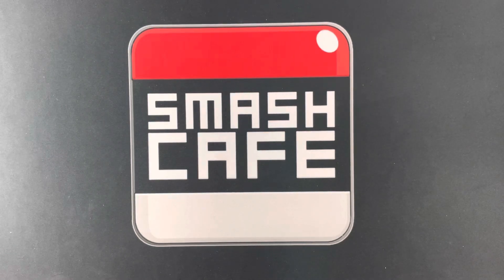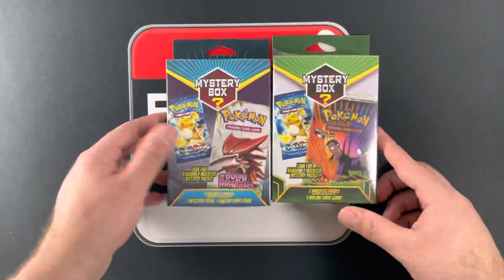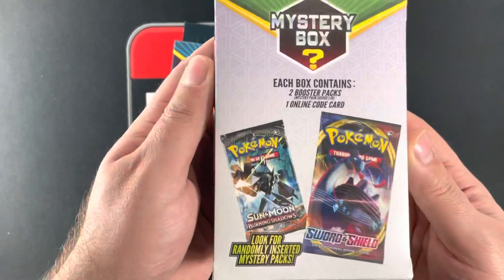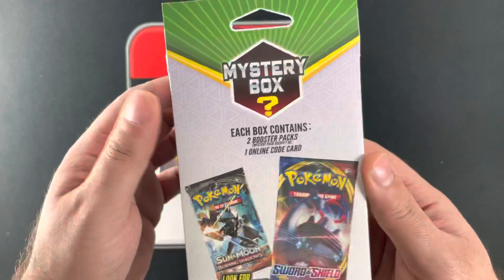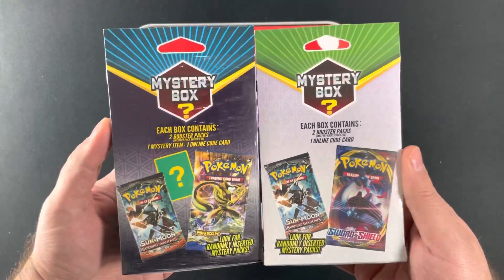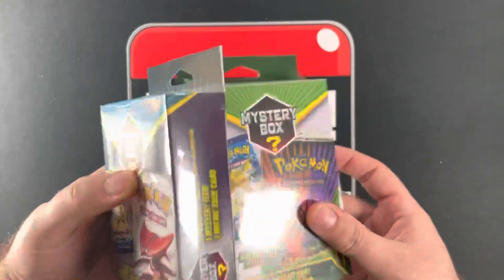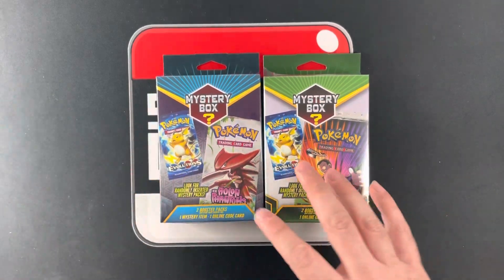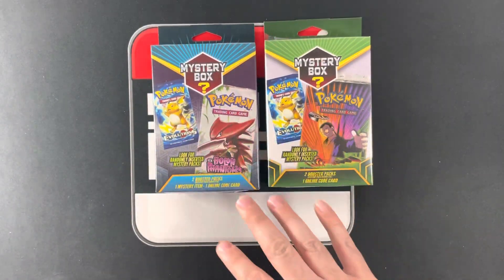Hello guys and welcome to Smash Cafe. Today we're going to be opening these new Walgreens Mystery Boxes by MJ Holding. I went ahead and did the honors of buying the entire display at a Walgreens I just happened to find it at — not to scalp them and sell them for more, but just to truly test these mystery boxes.